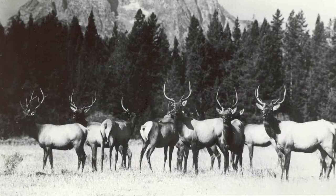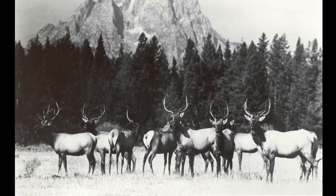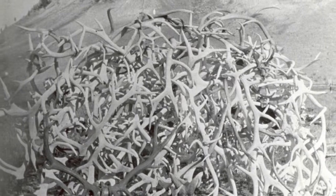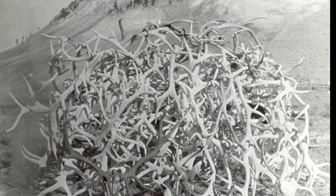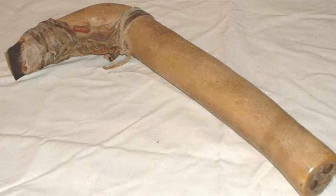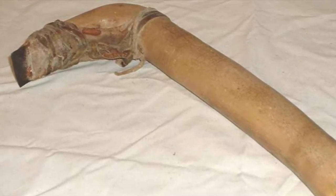The earliest evidence for human and elk interaction in Wyoming was found at the Powers II site, where Clovis people used elk antler tines 12,000 years ago for mining ochre. Because antler is more durable than bone, it was the material of choice for many tools. Antler tines were used for flint knapping, in atlatls, and as needles. The larger, heavier shafts of the antlers were converted into digging tools and handles for scrapers and knives.